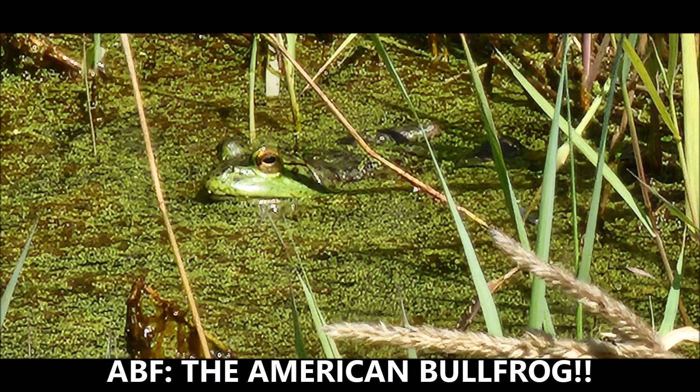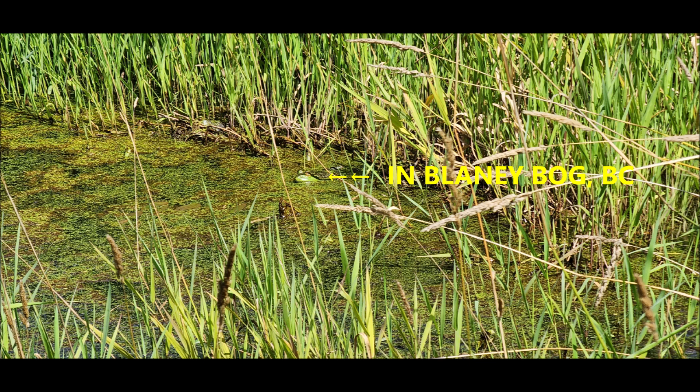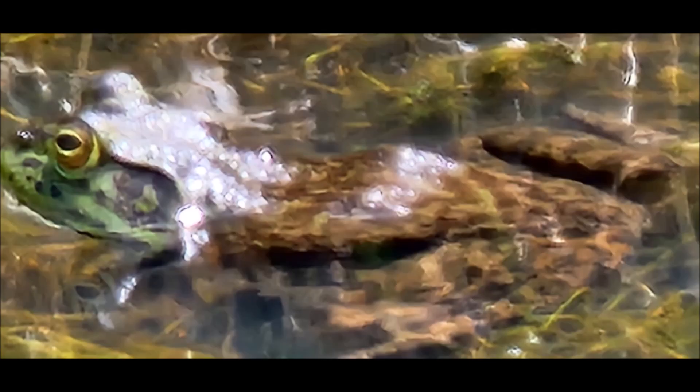So anyway, here's the American Bullfrog. In the rest of the video, I will show you some of my photographs — I won't show you all 1,400, that would take a little while unless somebody asked for it. But anyway, here's your typical frog in Blaney Bog, which is the American Bullfrog.